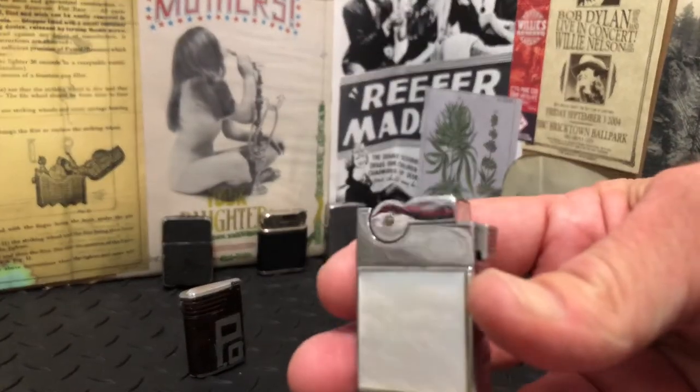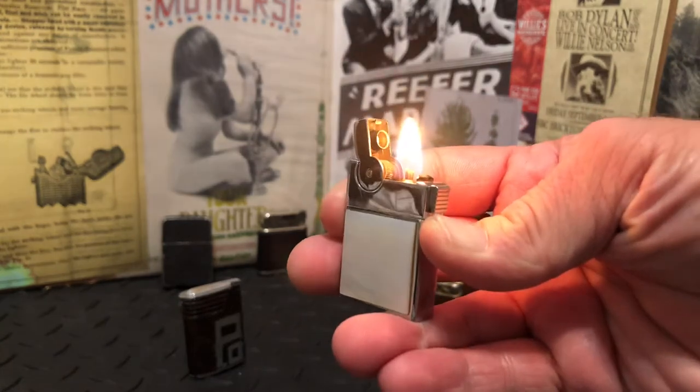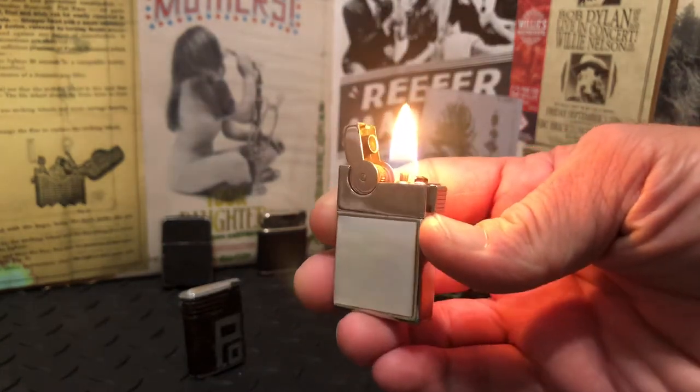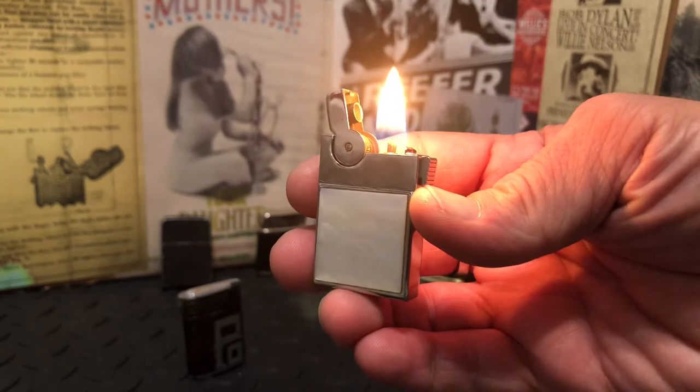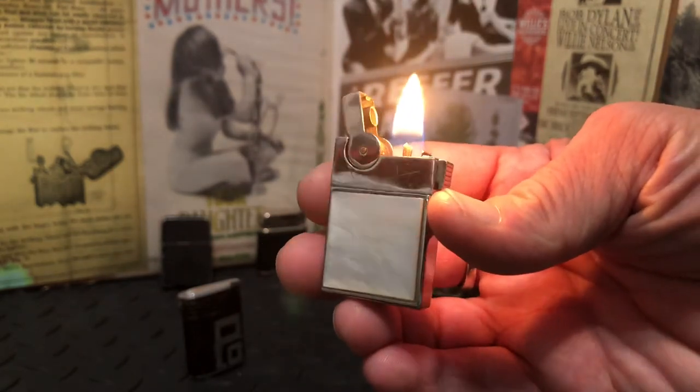Pretty nifty little lighter — the semi-automatic ASR Ascot with mother pearl on each side.